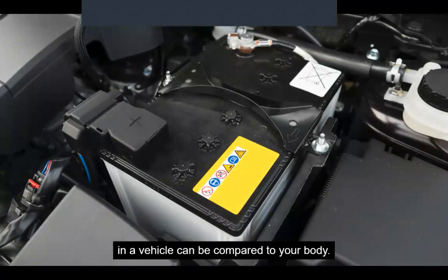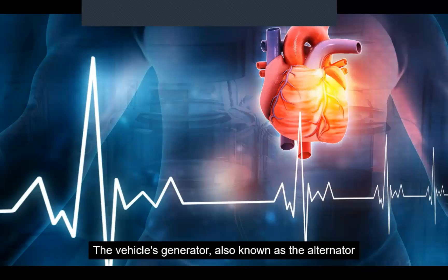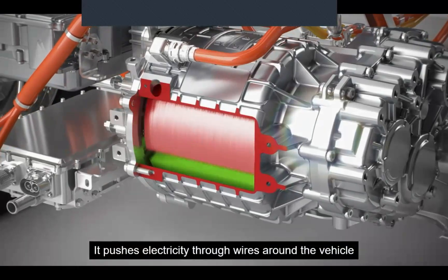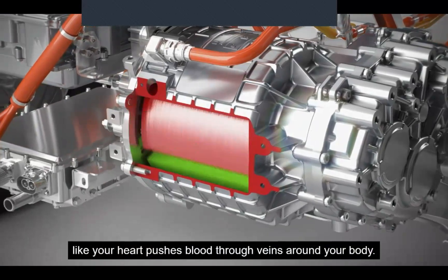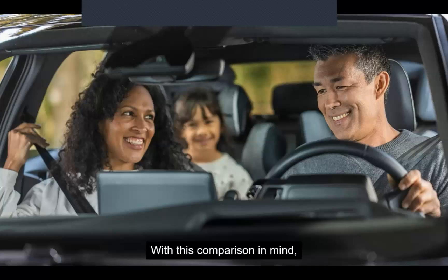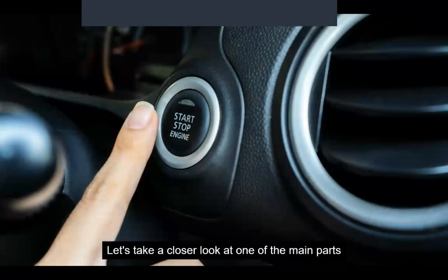Electrical systems in a vehicle can be compared to your body. The vehicle's generator, also known as the alternator, operates similarly to the heart — it pushes electricity through wires around the vehicle, just like your heart pushes blood through veins around your body. With this comparison in mind, you can imagine that electricity's role in a modern vehicle is crucial for it to operate. Let's take a closer look at one of the main parts of the vehicle's electrics: the starting system.